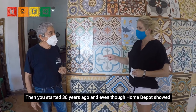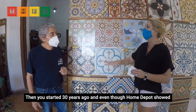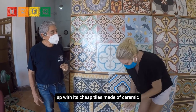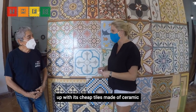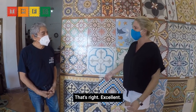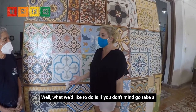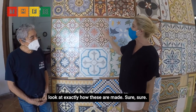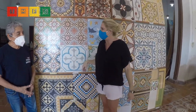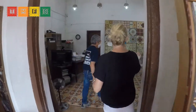He started 30 years ago, and even though Home Depot showed up with its cheap tiles made of ceramic, he just kept plowing ahead with his process. What we'd like to do, if you don't mind, is go take a look at exactly how these are made. Sure, that would be wonderful — show us your world.